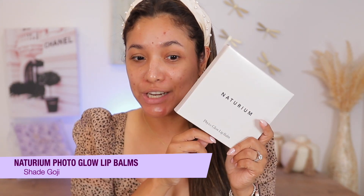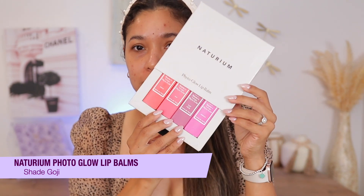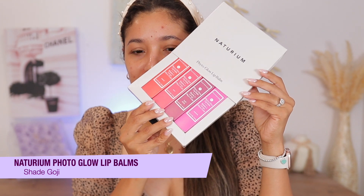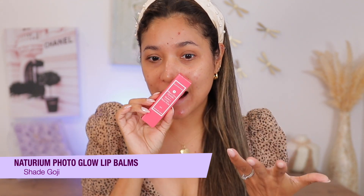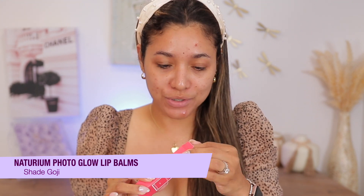Let's get started. We need to put something on our lips because they're so dry. These Neonitorium Fido Glow Lip Balms are so viral over on Instagram and TikTok. These are beautiful. They already had a few shades out, but they added these beautiful new shades and these are just gorgeous.